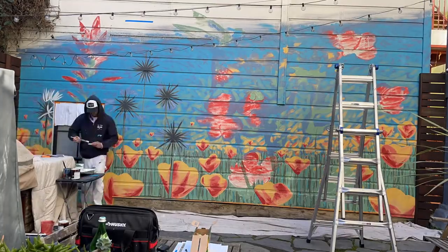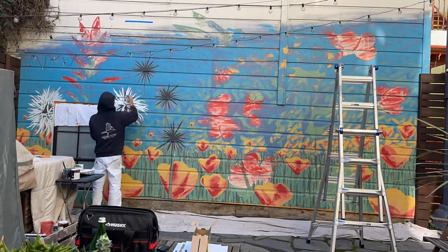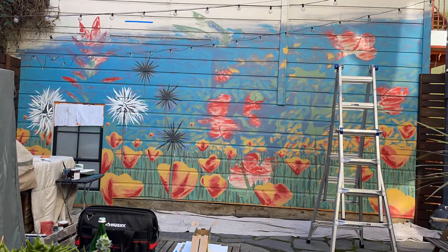This particular project was a lot of fun because I was thinking about it as I was painting almost like it was an oil painting, only really large.